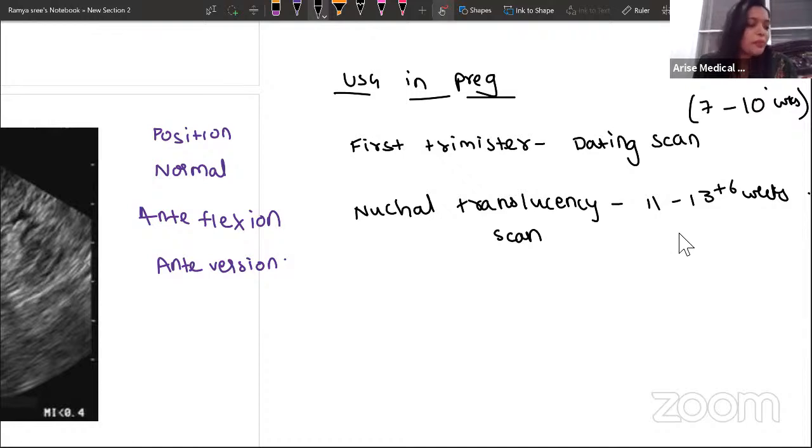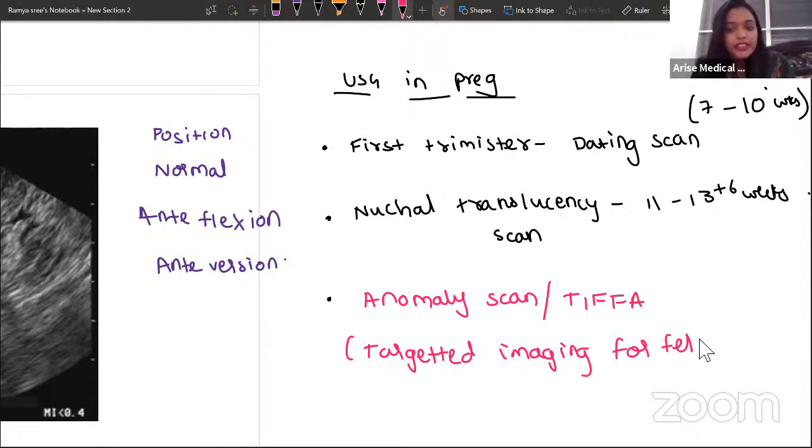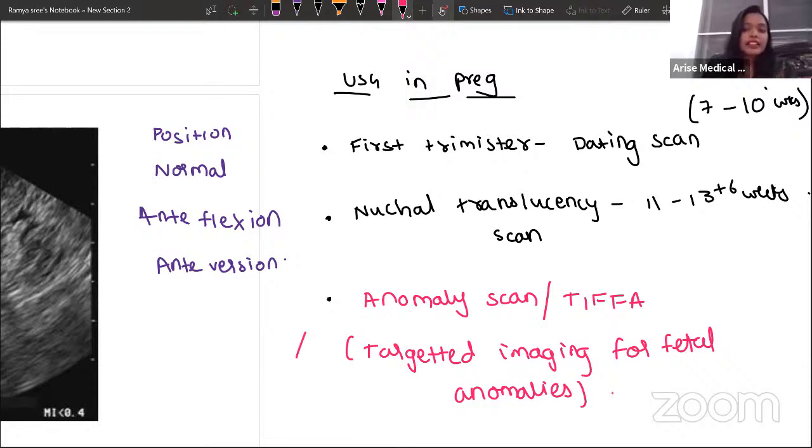Then comes the most important scan done in the second trimester — the anomaly scan, also called the TIFA scan: targeted imaging for fetal anomalies. This is done between 18 to 22 weeks. This is the scan where you try to identify all possible anomalies in the fetus.